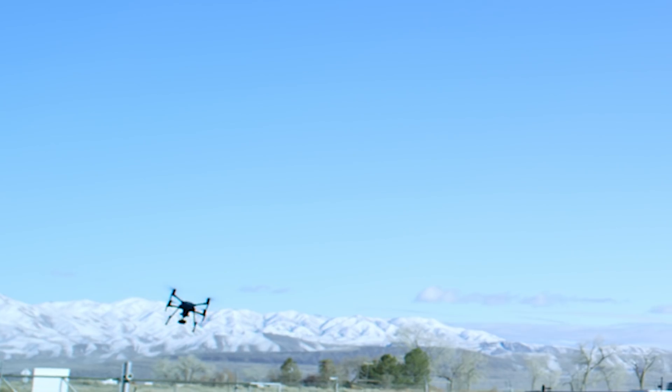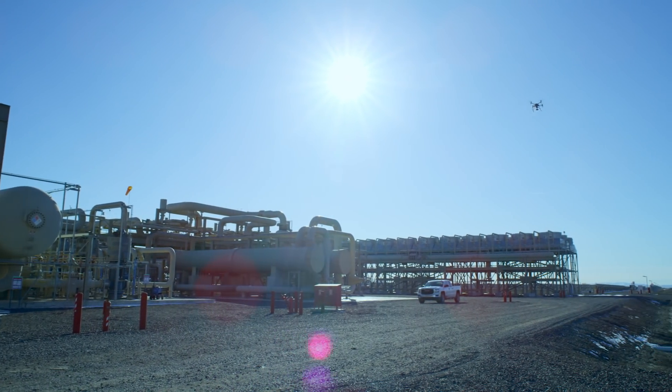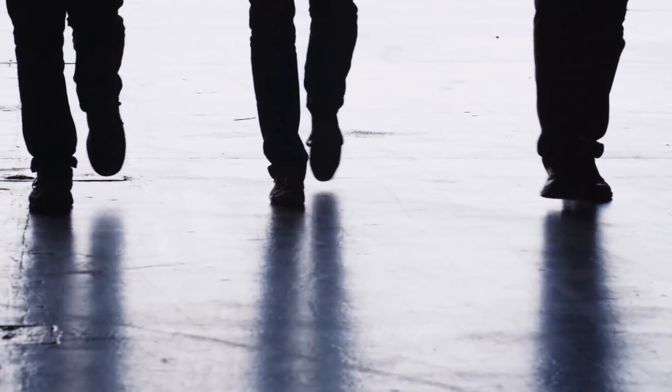Two years ago, DJI teamed up with FLIR, the world leader in innovative imaging systems, to bring thermal data to a new generation of pilots.